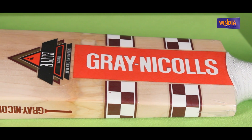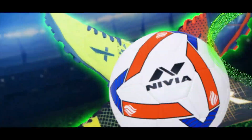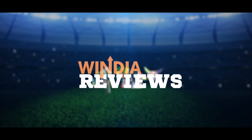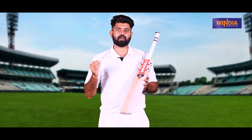Hello everyone, welcome to India Sports. Today we are sharing the Grain Nicholas Super Delta bat. We can see the Delta and Elite bats in this review. The Grain Nicholas Super Delta is a premium range bat, priced at around 10,000.